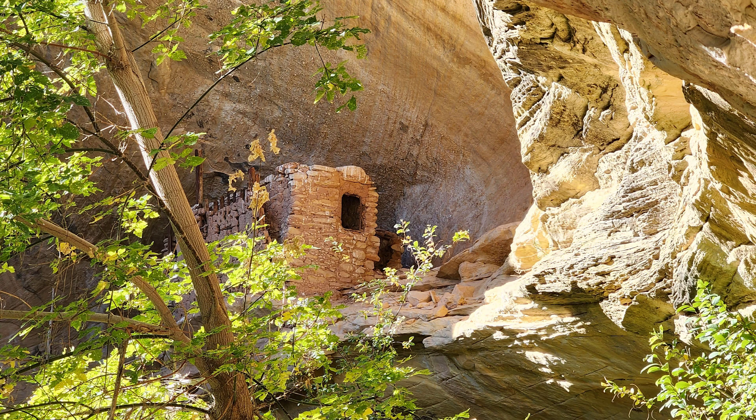In this episode, I'm going to show you how to find Cave 7. If you've never heard of it, this is where the famous cowboy archaeologist Richard Wetherill first discovered evidence of the Basketmaker culture back in 1893 — one of the most important discoveries in the history of Southwest archaeology.